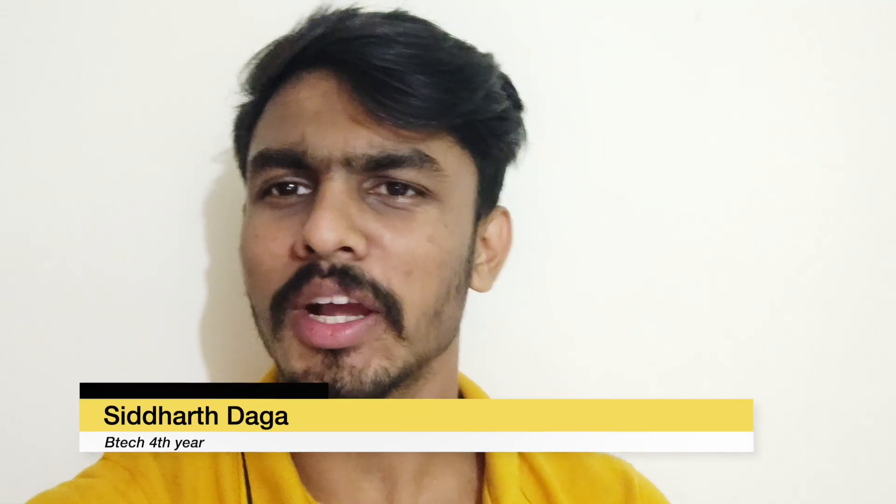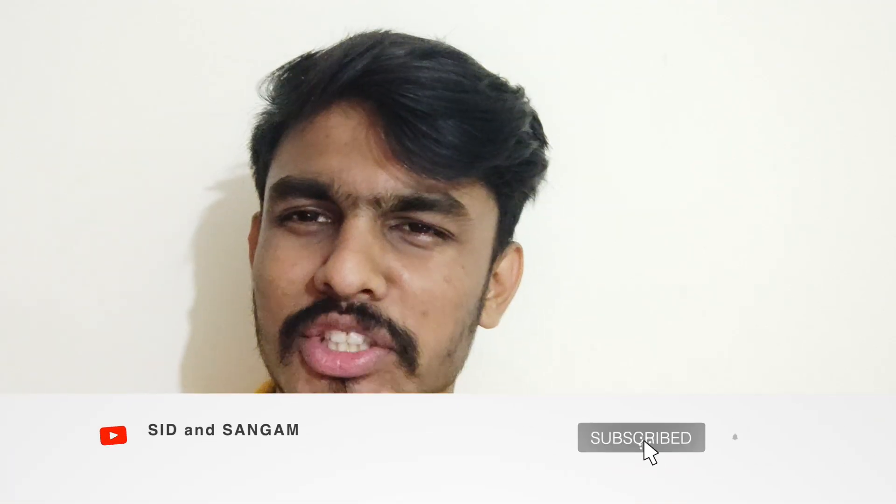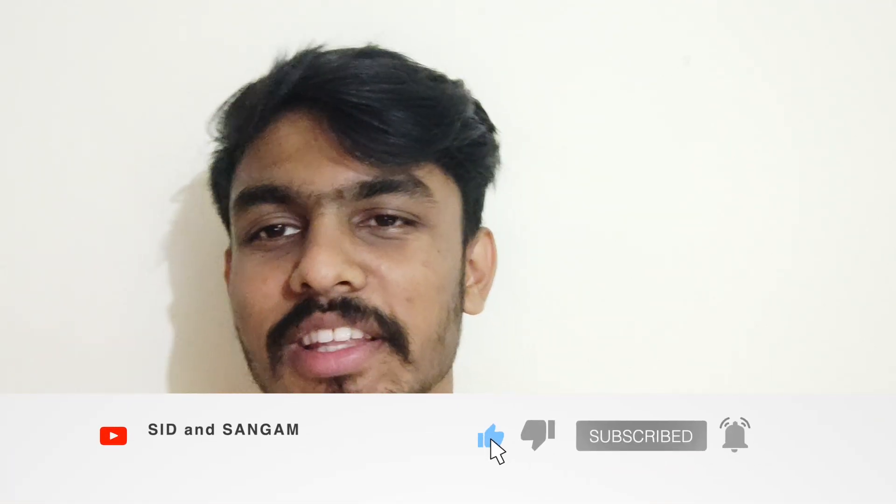Hello guys, welcome back to our channel. With this video I'm going to start my placement series, and we are coming up with the company Fractal Analytics for episode one. In this video we'll be covering everything regarding the placement part — the eligibility criteria, how the placement procedure takes place, what you have to prepare, resume tips, and everything will be discussed. Without any further delay, let's begin.